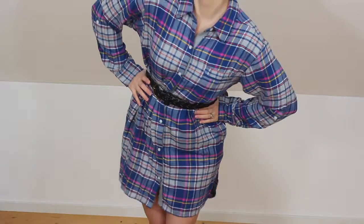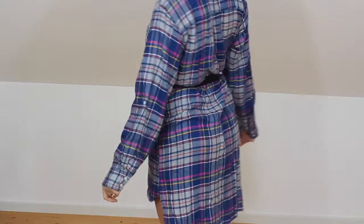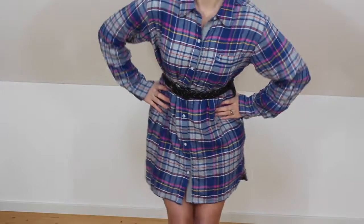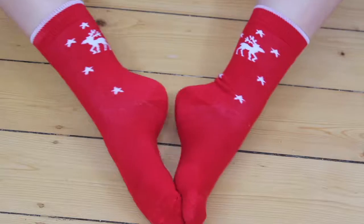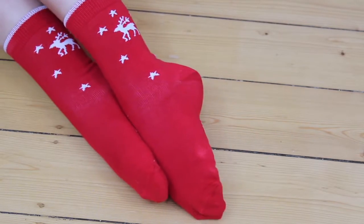This long sleeve dress shirt which is pink, blue, a bit of yellow and white. Clothes wise I also got my carnival costume but that will be in a different video. And these red Christmas socks which have little stars and elks on them.